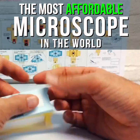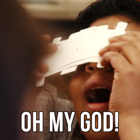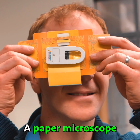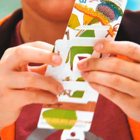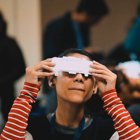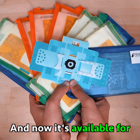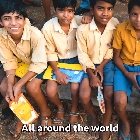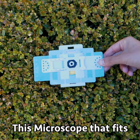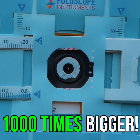This is the most affordable microscope in the world — the Foldscope, a paper microscope that anyone can fold in minutes. It works just like a normal microscope, and now it's available for everyone. It's shocking people all around the world. This microscope that fits in your pocket allows you to see things up to 1,000 times bigger.